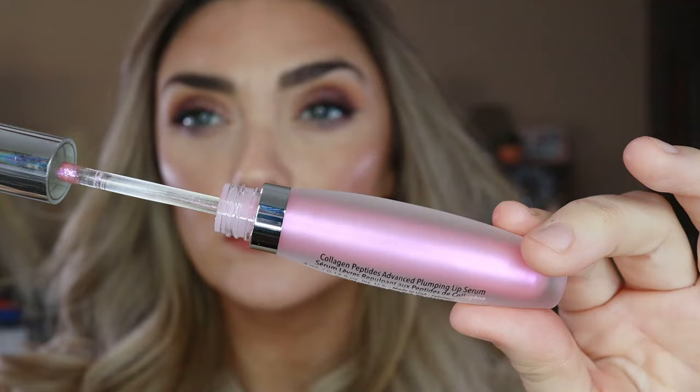On top of that I have the Buxom Plump Shot Collagen Peptides Advanced Plumping Lip Serum. They came out with new multi-chrome tint shades — I have Spellbound Pink. Even in this light you can see that multi-chrome effect. It does a little plumping; it doesn't make my lips enormous, but it enhances the outline of your lip and plumps the outer edges. It doesn't burn at all — it's just a really good solid plumping lip serum with a shiny multi-chrome finish.